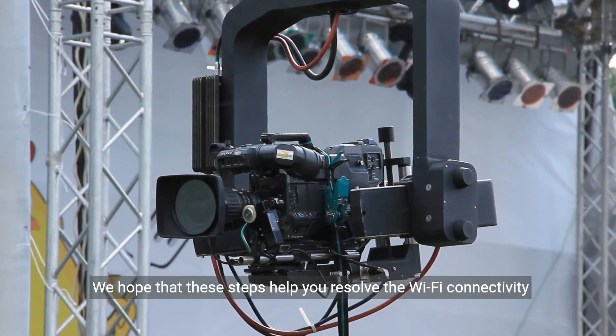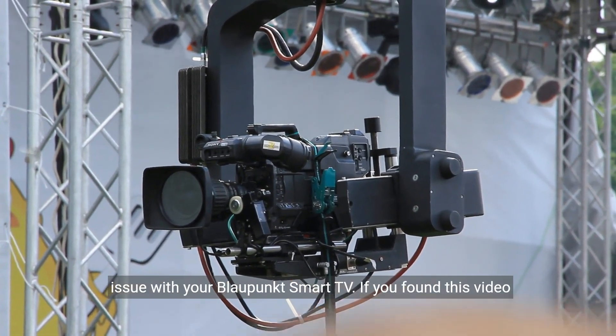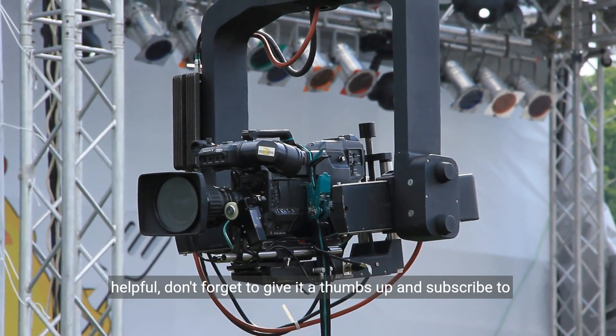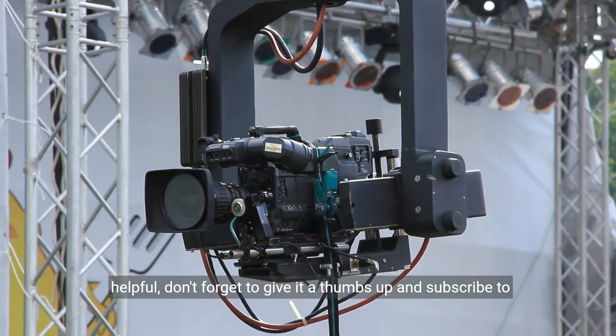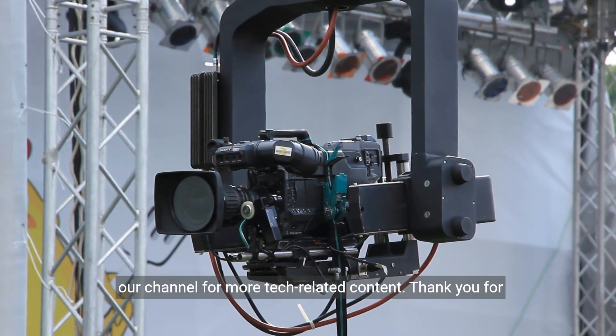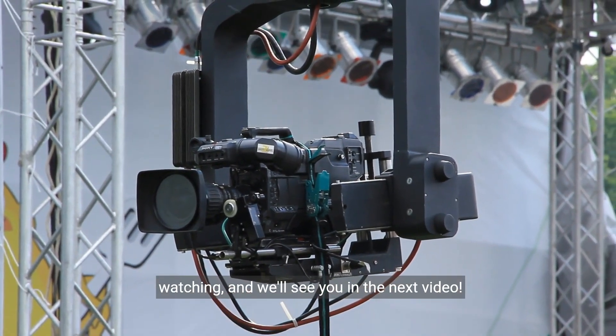We hope that these steps help you resolve the Wi-Fi connectivity issue with your Blaupunkt Smart TV. If you found this video helpful, don't forget to give it a thumbs up and subscribe to our channel for more tech-related content. Thank you for watching, and we'll see you in the next video.